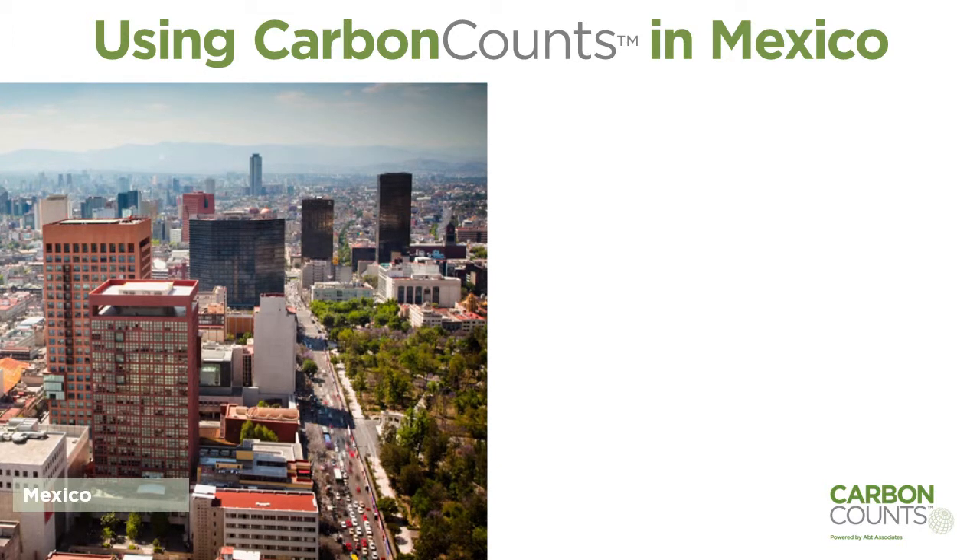The Federal Government of Mexico has used Carbon Counts since 2010 to track its progress on 294 climate change goals managed by more than 25 different agencies.